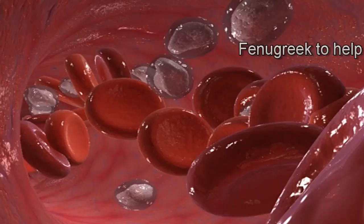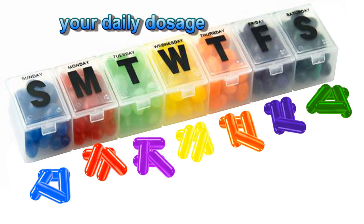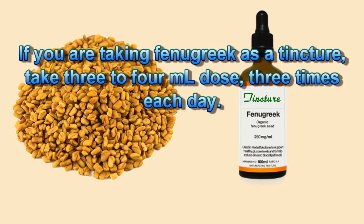Fenugreek Dosage: To help reduce high blood sugar levels, your daily dosage may be between 10–30 grams of defatted seed powder each day. If you are taking fenugreek as a tincture, take a 3–4 ml dose, 3 times each day.